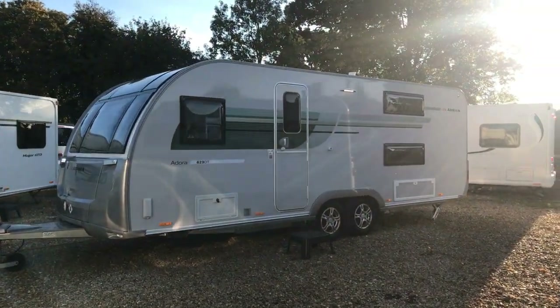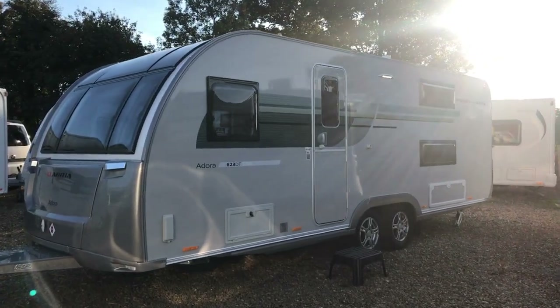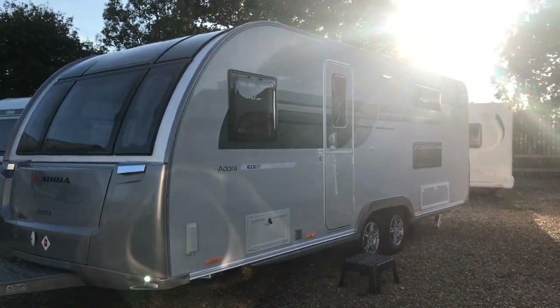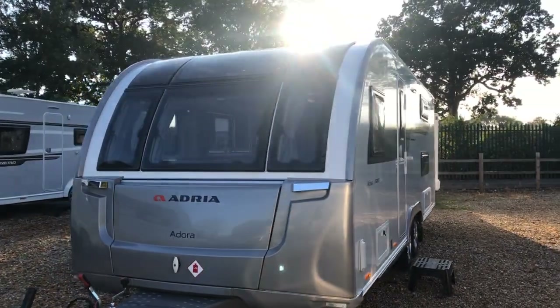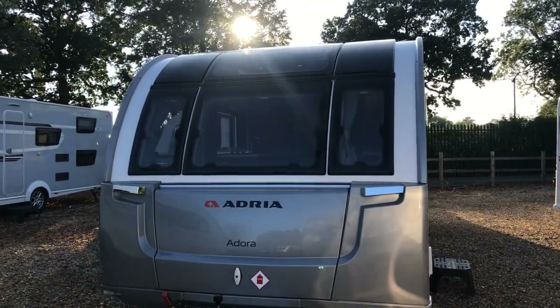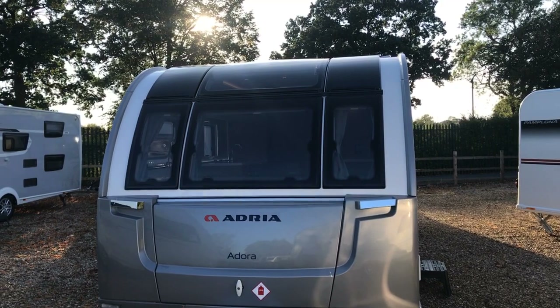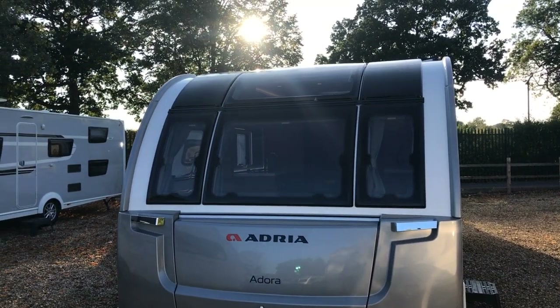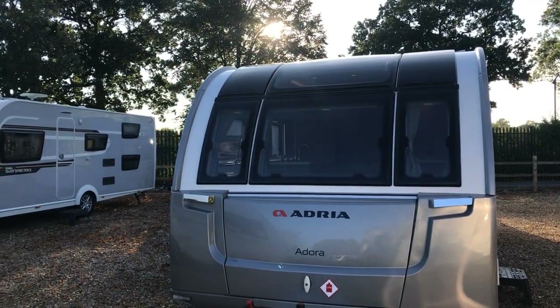It's got a maximum weight of 1,900 kilos and an unladen weight of 1,608, which gives you an impressive payload of around 292 kilos. You can see the big panoramic sunroof on the front, and when we go inside you'll be able to see how much light that really does let in.